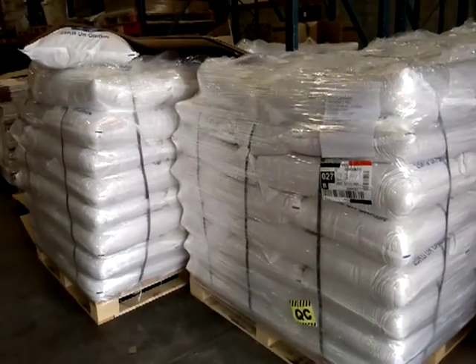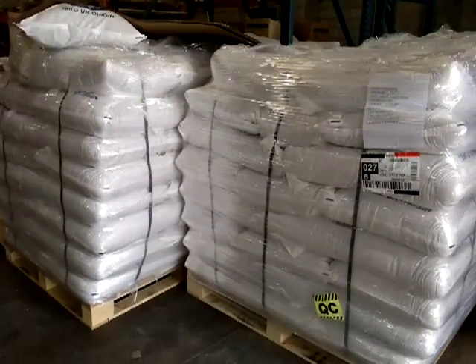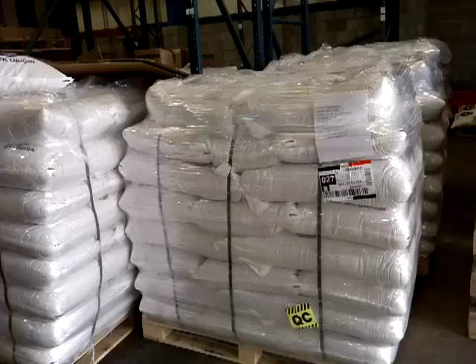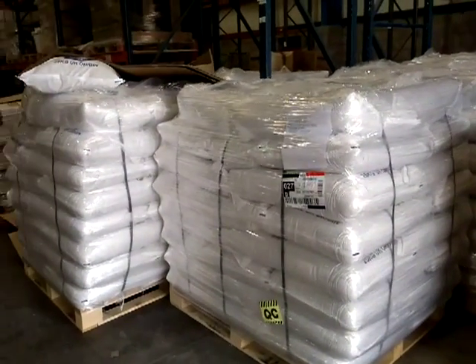We are also the only agent for Baird's malt and can supply malt for collection, or we palletise it up and send it out to about 110 breweries around the country.